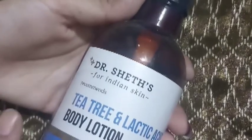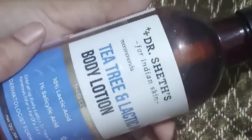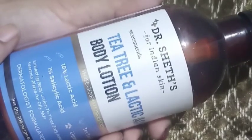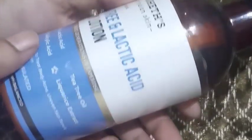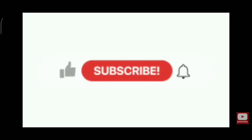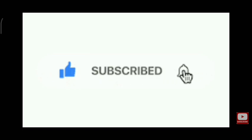I had bought this in the buy one get one offer from the Dr. Sheth's website. I had bought the Vitamin C body lotion and with that, this product came along. Yes, that's my honest review. Please do let me know your thoughts on this product, and please do like, share, comment, and subscribe. Thanks for watching.